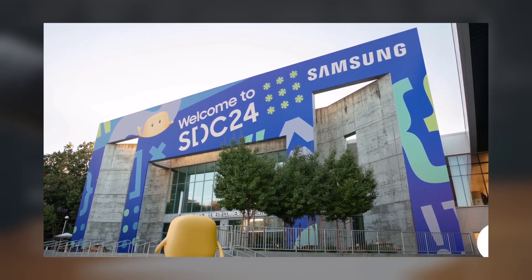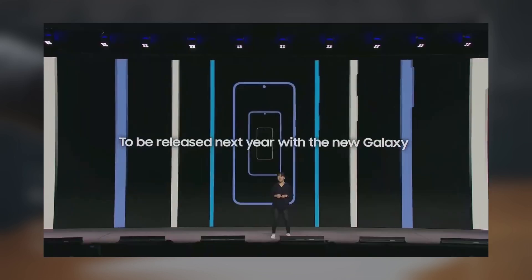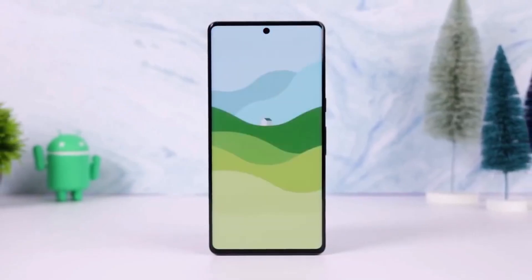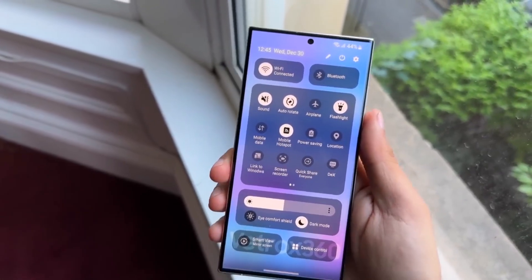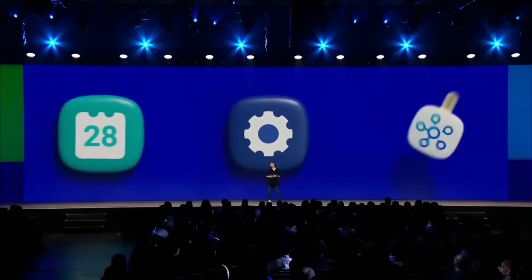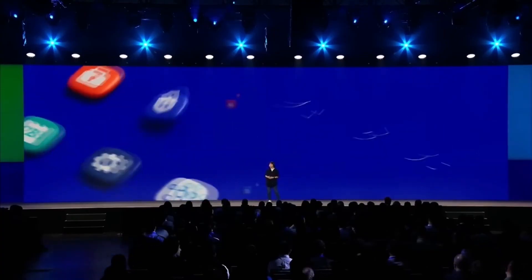Samsung highlighted during SDC 2024 last month that One UI 7.0 is being rebuilt from the ground up. Samsung has been gearing up to launch the One UI 7 beta program for Galaxy devices, but recent reports suggest the rollout has been postponed until December 2024.